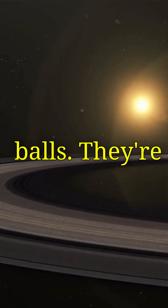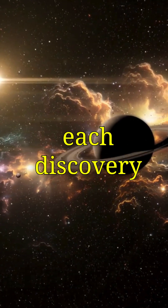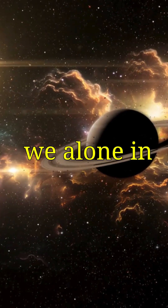Saturn's moons aren't just floating ice balls. They're mysterious worlds full of secrets. And each discovery brings us closer to answering one of the biggest questions in science: are we alone in the universe?